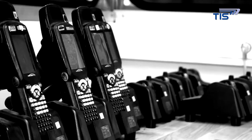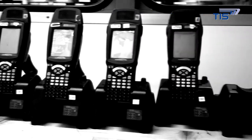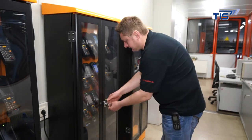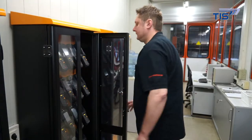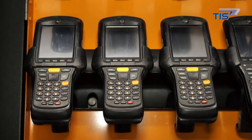You won't find heaps of messy cables and a confusion of sockets and power supply equipment at Jorn Speditsjorn. Instead, three clean, lockable metal cabinets designed to take 20 scanners each stand in the warehouse office. The devices hang neatly from robust terminals and are powered by a central transformer.